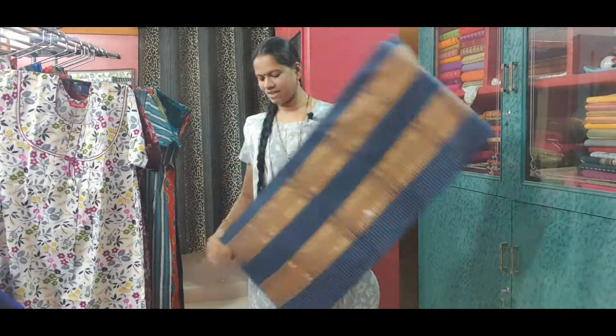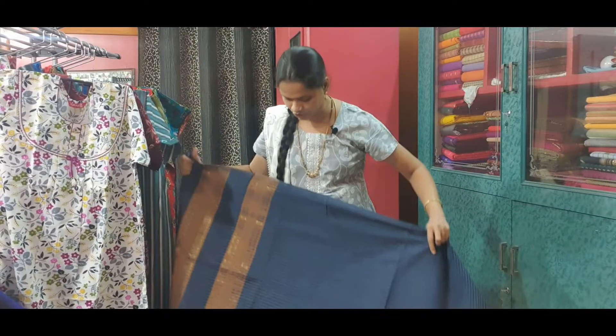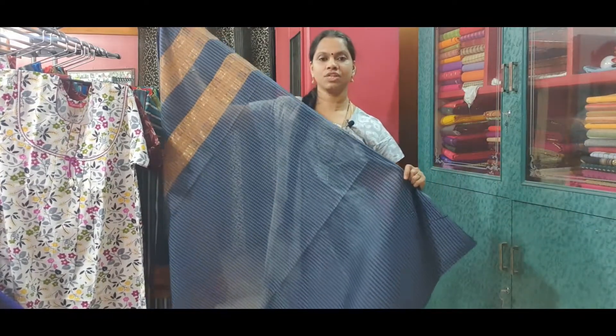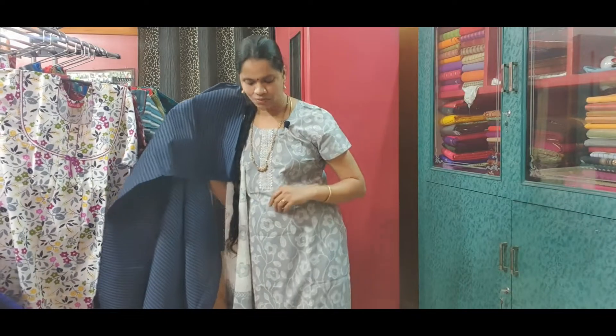The next one is a Venkatagiri cotton saree with beautiful checks all over. The entire saree has checks. And this is the pallu of the saree. This saree is priced at Rs. 1,135.